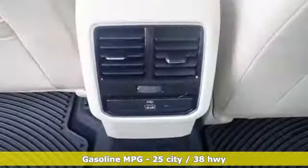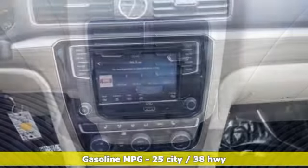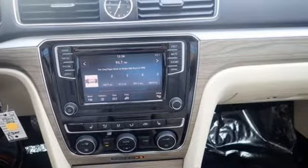And get ready for an impressive combination of features: streaming audio, wireless phone connectivity, dual zone climate control, and smartphone wireless charging.